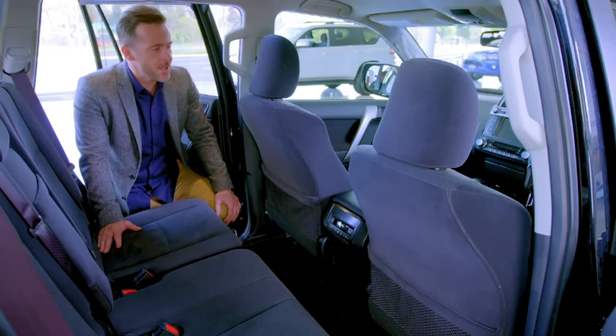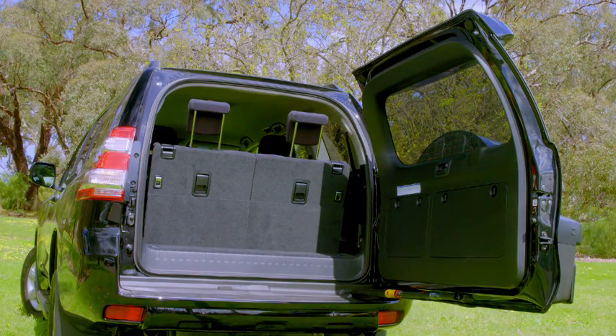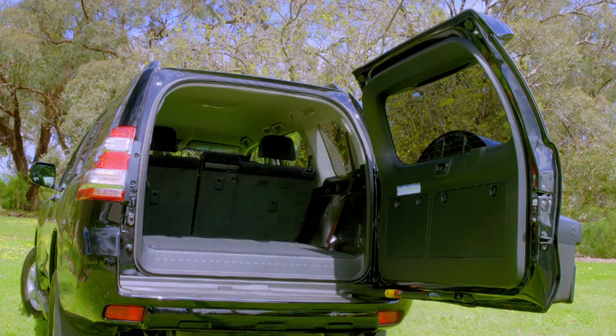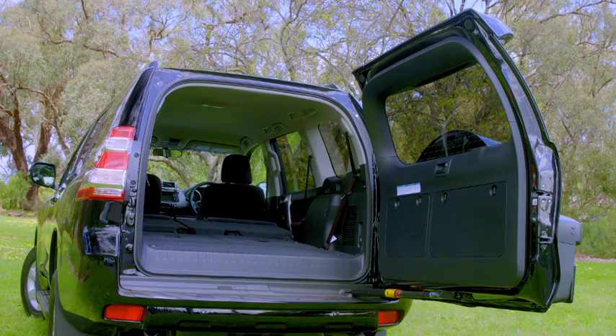And when it comes to spacious comfort, Prado really delivers. The seven seat configuration features a 40-20-40 split sliding second row, and a 50-50 split fold flat third row, allowing so many configurations for passengers and your cargo.